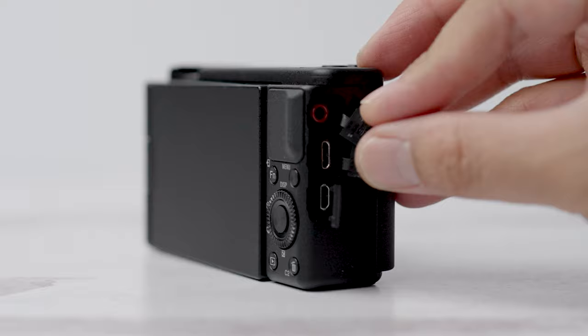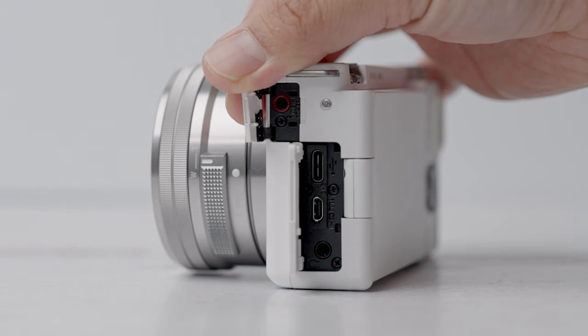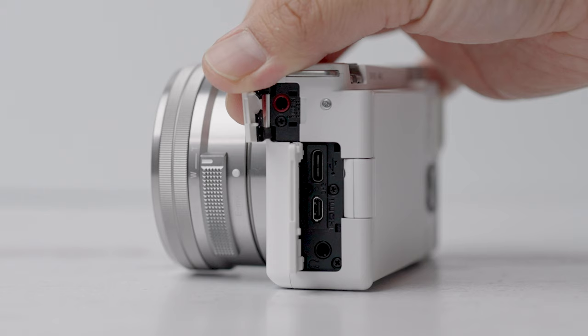The ports are different on both cameras. The ZV-1 only has a mic jack, a mini HDMI port, and a micro USB port. The ZV-E10 also has a mic jack, and it also has a headphone jack — which is cool — a USB-C port for charging and live streaming, and a micro HDMI port.